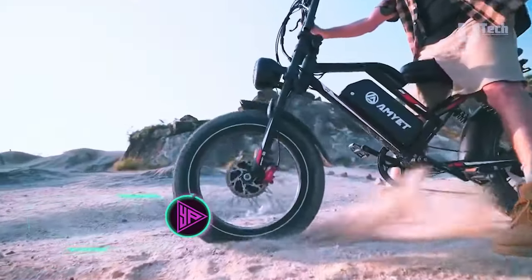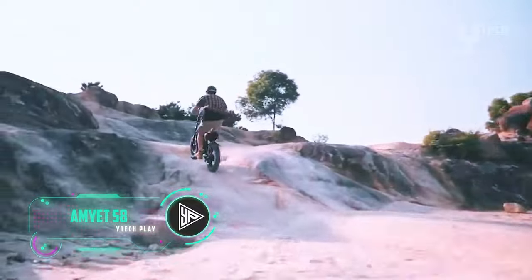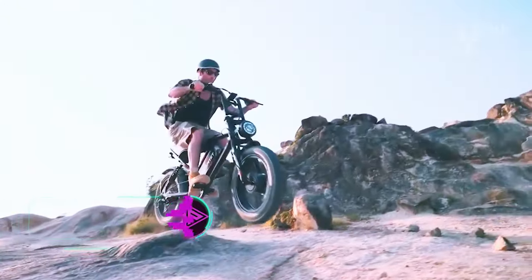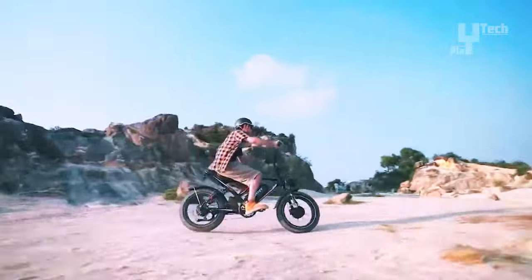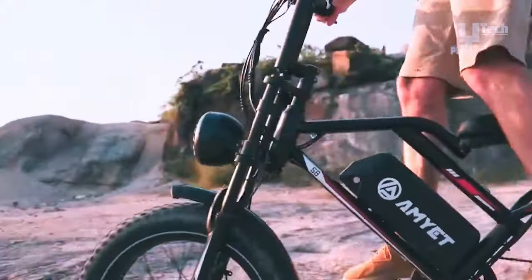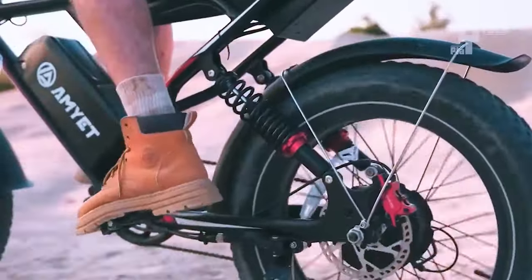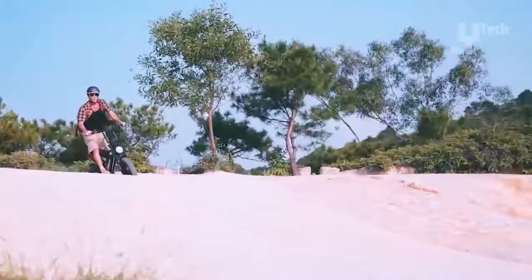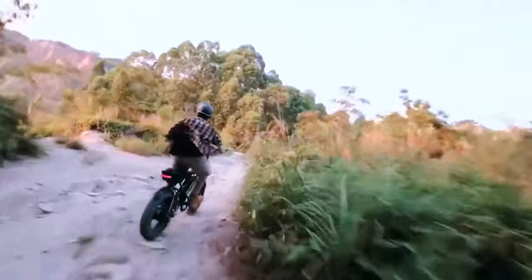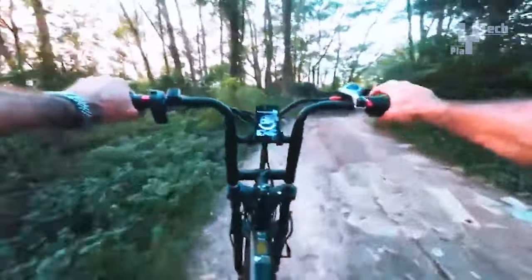The AMYET S8 electric bike is a powerful bike with dual 1,000-watt brushless motors, providing 2,000 watts of power for climbing and reaching up to 35 miles per hour. Its 20-by-4-inch fat tires offer stability and comfort on various terrains. Equipped with hydraulic disc brakes, it ensures reliable stopping power in all weather conditions. The 25 ampere-hour variant features a long-range 48-volt battery delivering over 75 miles on a single charge.